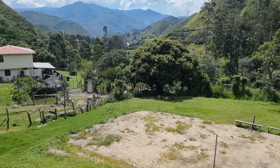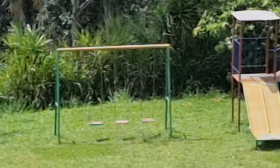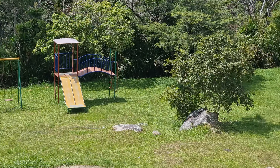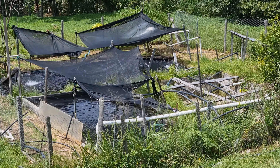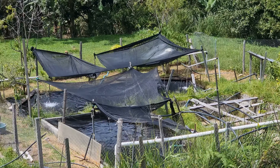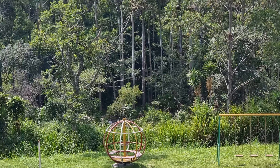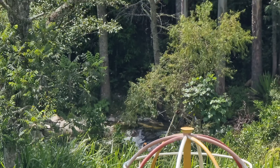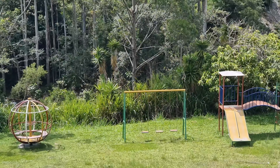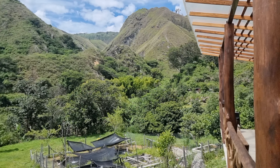Right here on the property there is a volleyball court, and down below there is also a little kids' playground and some trout ponds which we can go explore. The river is down there too — you can see it all the way down. This is a very clean, very pristine river.